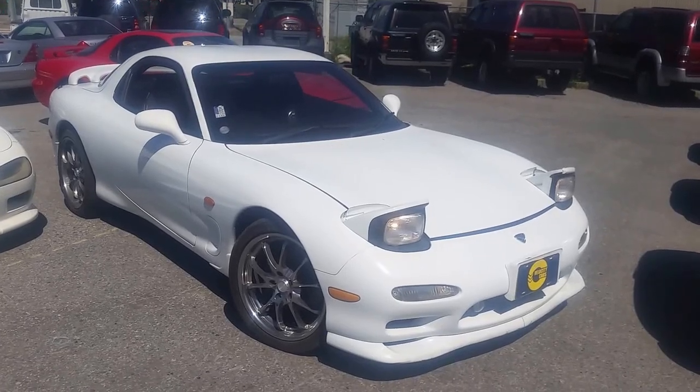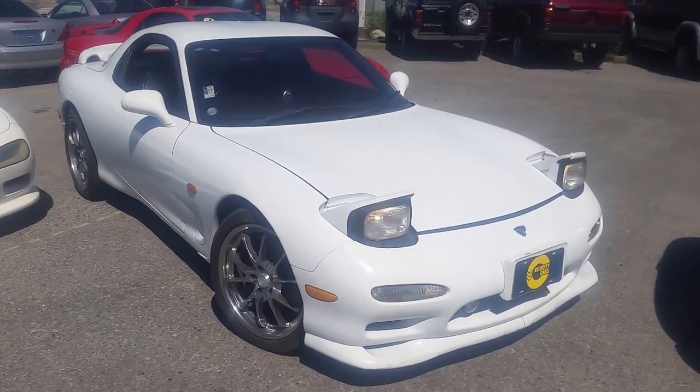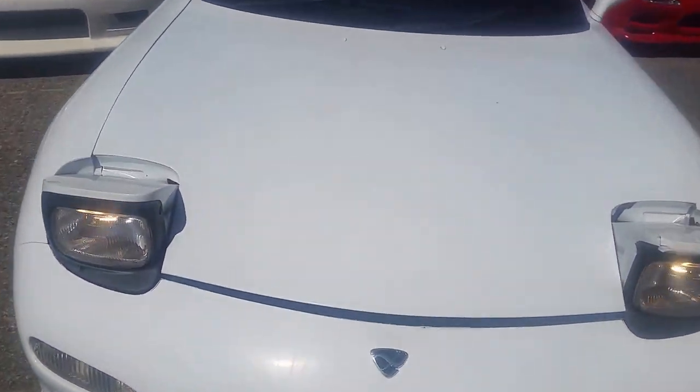Hello everyone, Dimitri here with Velocity Cars and this is a 1994 Mazda RX-7. This is a twin-turbo, rotary engine, rear-wheel drive, about 285 horsepower.